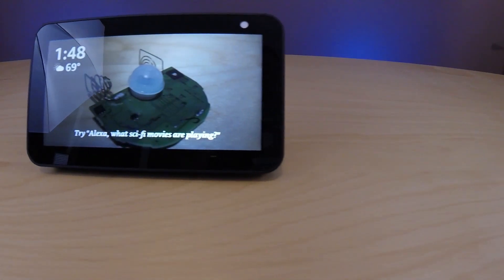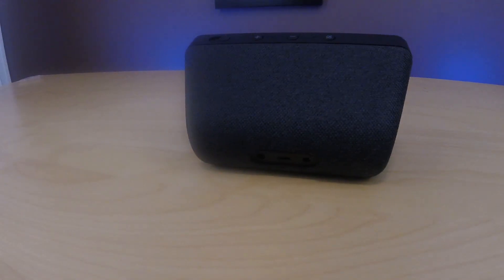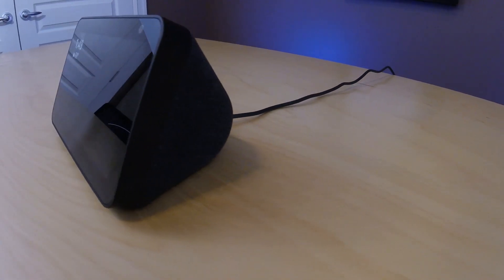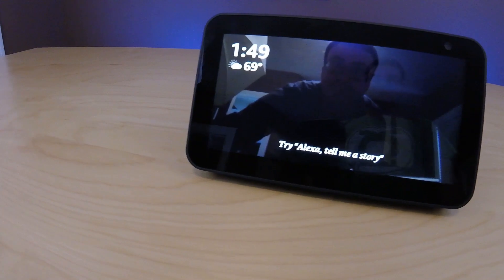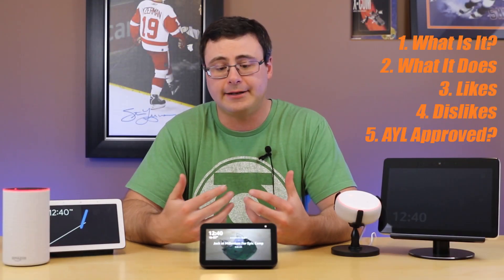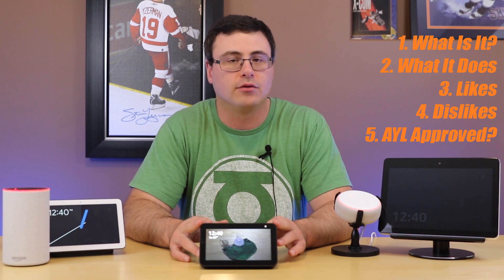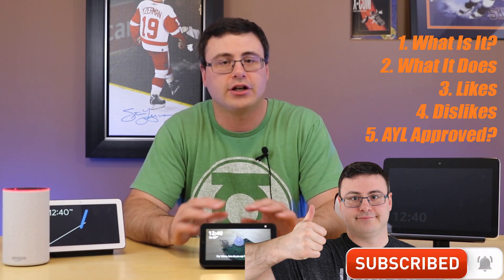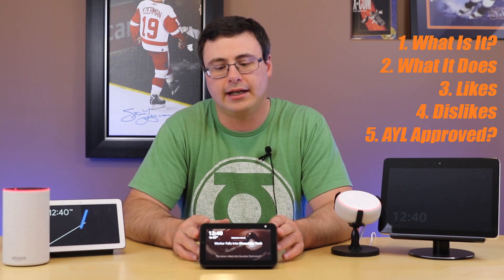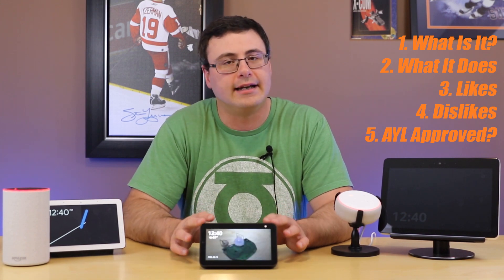The ultimate question is whether or not we're going to give it our seal of approval here on Automate Your Life. And the answer is: if you can get past the privacy issues, this might be the best overall Amazon Echo device in the entire series — and I don't say that lightly because they have produced a lot of great devices. The Echo Show second generation really moved them forward in terms of device design, and by shrinking it down to the five-inch form factor, keeping a lot of the sound quality, adding improvements to the control interface and a privacy shutter — I think it's one of the best overall Echo devices out there, especially at that $90 US price tag.